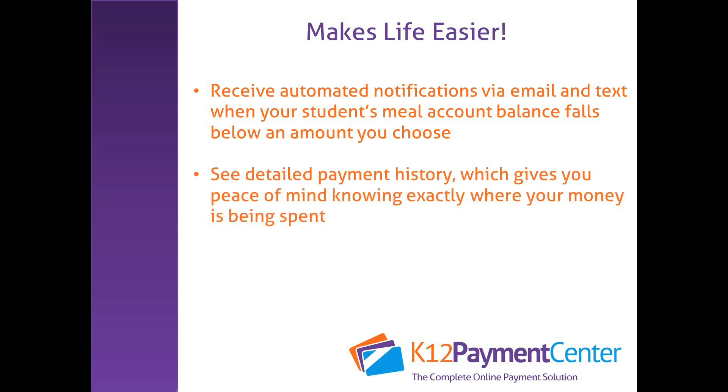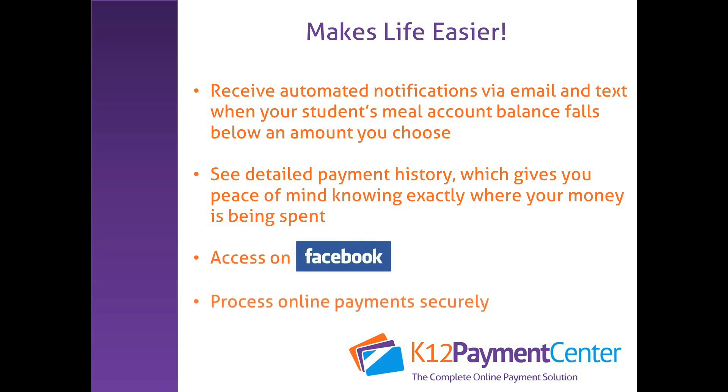You can also see detailed payment history, which gives you peace of mind knowing exactly where your money is being spent, access the site directly on Facebook, and process online payments securely.